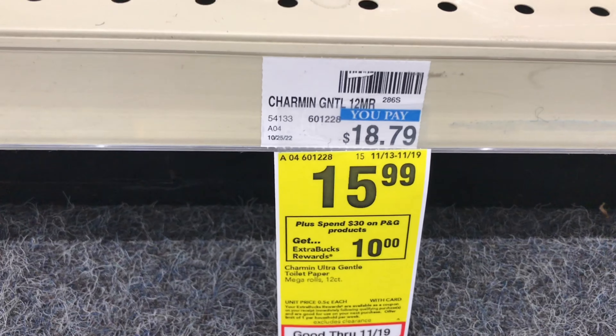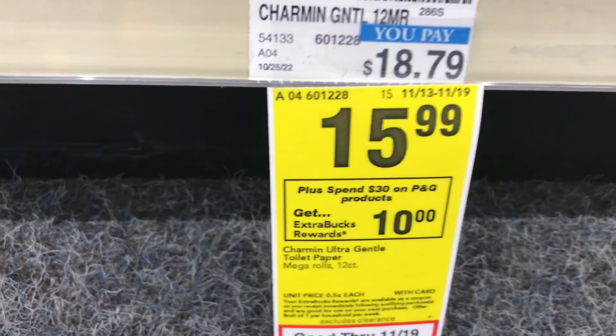Without wasting much time, let me show you what items I picked up for my first transaction. I'll be doing the spend $30 get $10 back deal. The first item is the Shaman, priced at $15.99, and I'll use a $1 paper coupon — we also have one in the app. The next item is the Downy Unstoppables, priced at $5.49, and we have a $1 digital coupon. I'll also pick up a Tide detergent priced at $12.99.